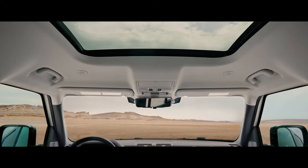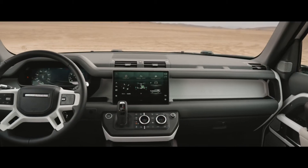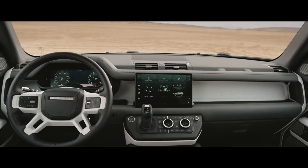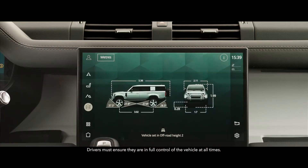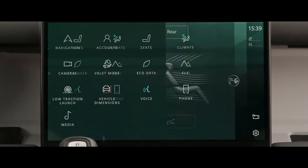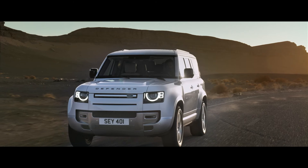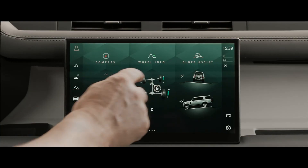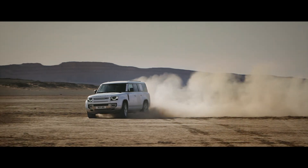Flooding the vast cabin with natural light, Defender 130 is fully equipped with an interactive driver display and the latest version of our Pivi Pro infotainment system. Its 11.4-inch touchscreen gives you intuitive access to the vehicle's many on-board features, including optional four-zone climate control, adaptive dynamics and air suspension as standard, and optional configurable terrain response.